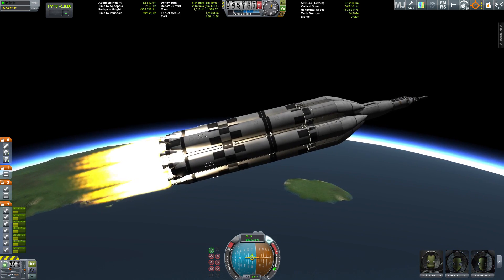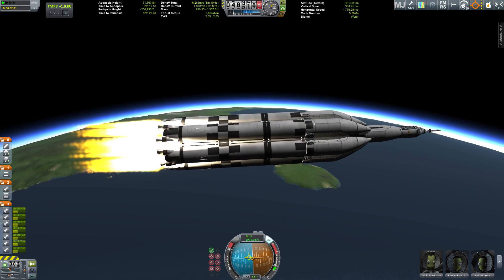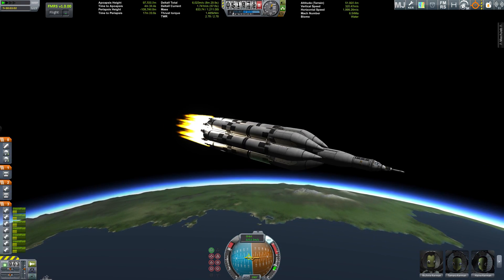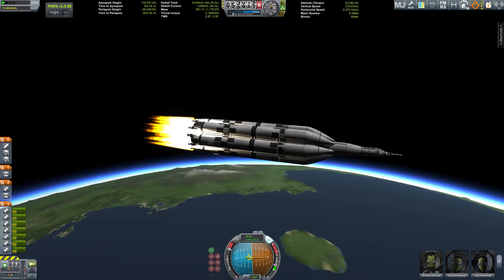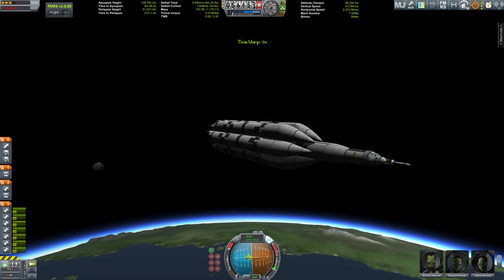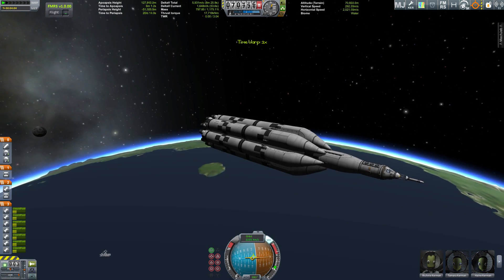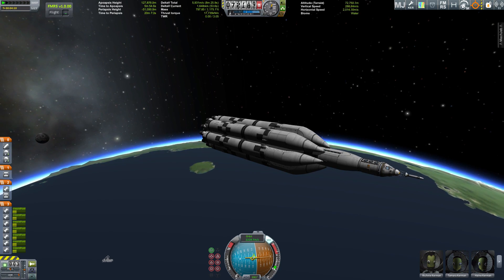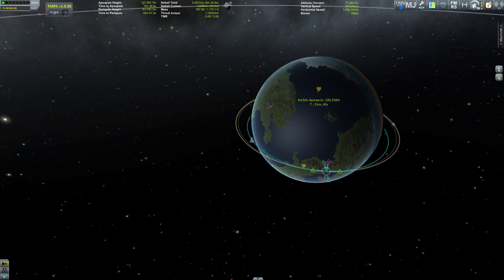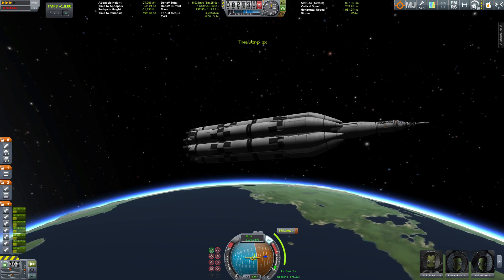Some of you may remember that big rocket I sent to Jool — the Joolishka. This is similar in design but completely different in function, as you'll see once we've separated the stages. First I have to get to my apoapsis, so here we are coasting. The crew is chilling in their cabins and now we're out of the atmosphere, so we set up our maneuver node.